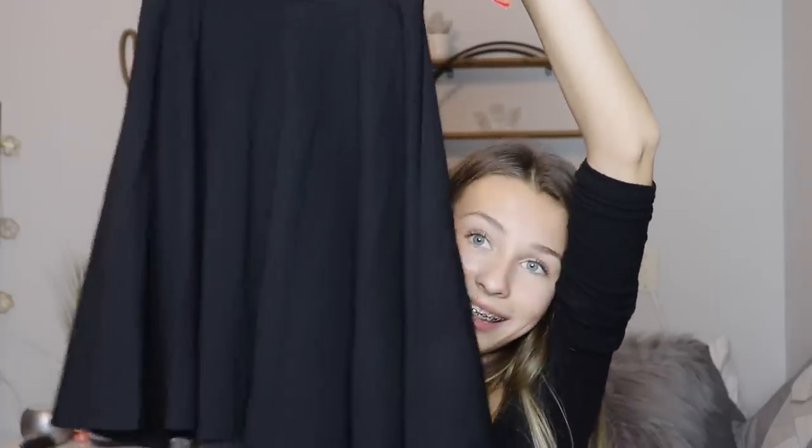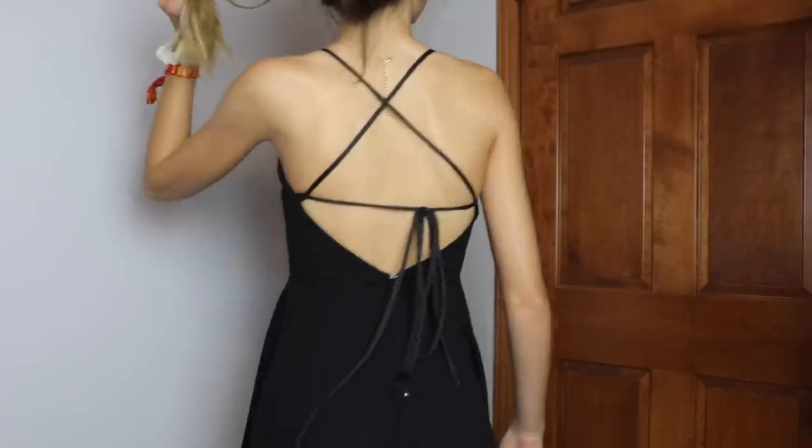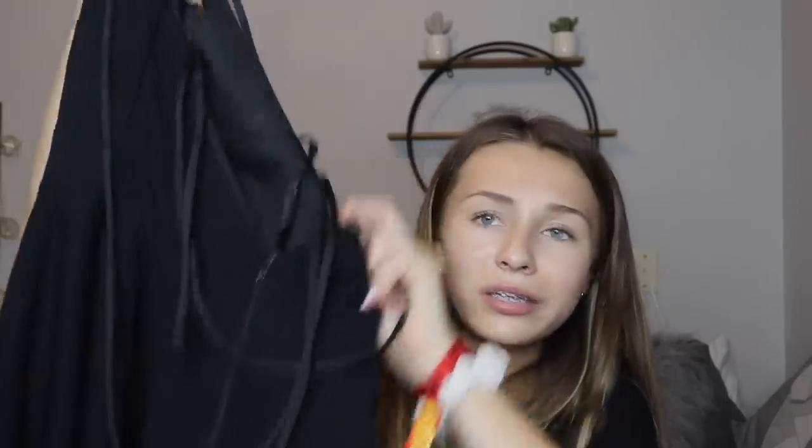The next thing is a super cute little black dress — I think these are called skater dresses, where they're tight and then go flowy at the waist. The top is really soft and the back has a bunch of crosses where it ties. You'll see it better in the try-on. It's a really cute dress and I got this in a size small.